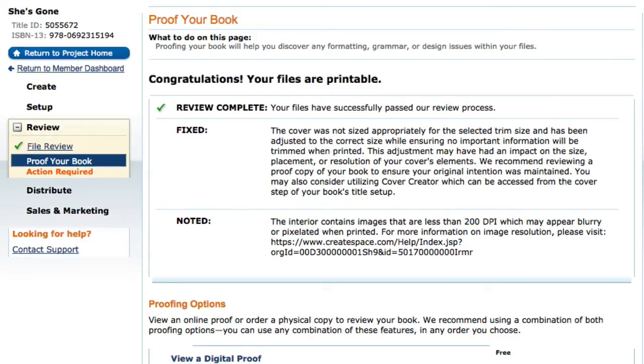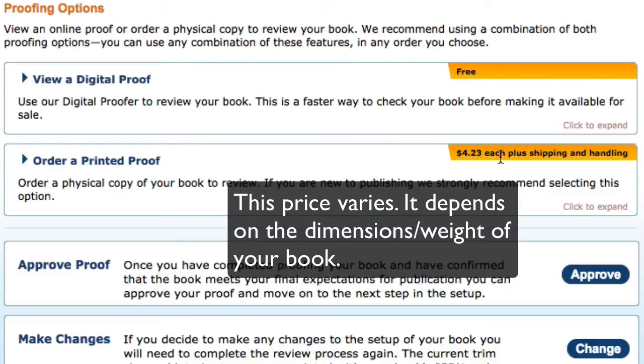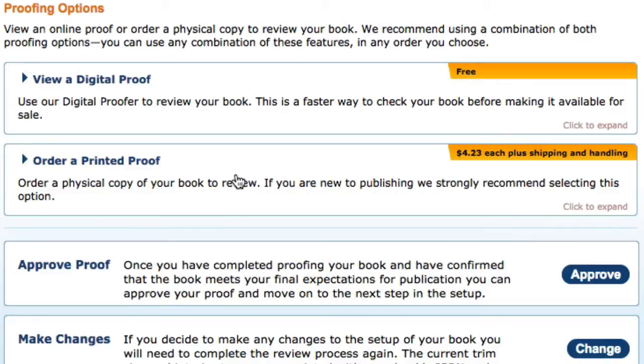So you can view a digital proof. I highly recommend ordering a printed proof though. The whole purpose of this is to have a printed book, and for $4.23 plus shipping and handling they will actually mail a proof copy to you. That way you can hold the book in your hands, review it, and make sure it looks good before approving it. And so that's what I do.